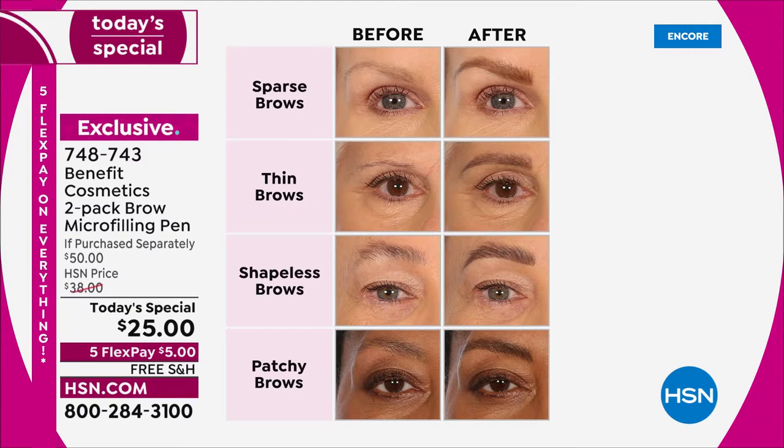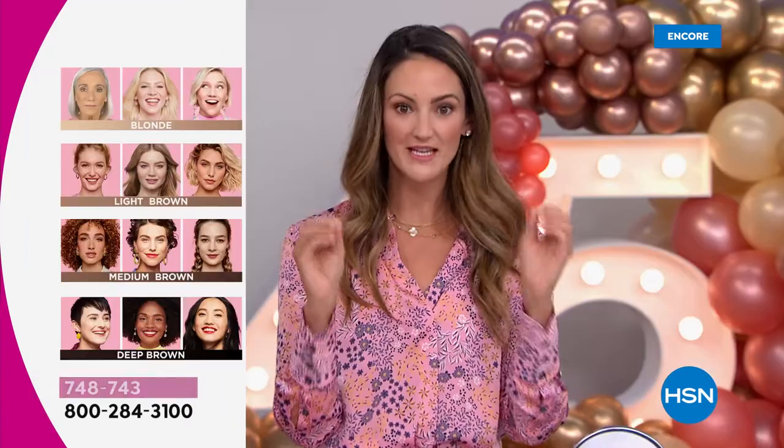Maybe you have sparse brows, thin brows, shapeless, patchy — you name it. Every five years I check another box in the category, right? We all fall into this category. That's why we created the Brow Micro Filling Pen. So many of us have heard about micro-blading — it gives you the look of real hair where you have none, but it's expensive, time-consuming, and painful.